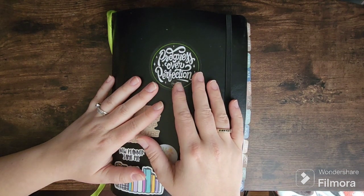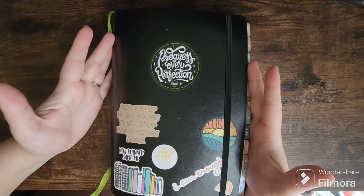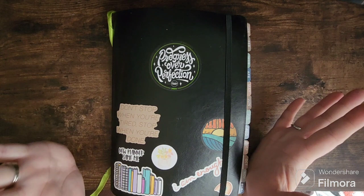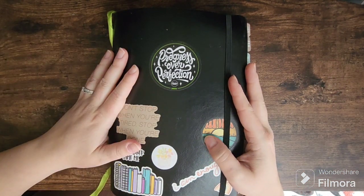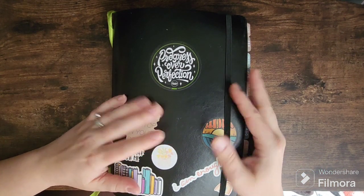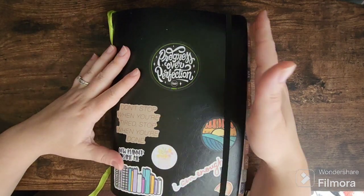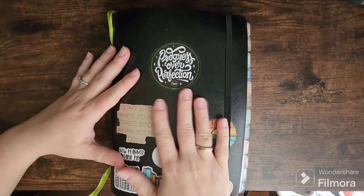Before we get started, I am a Passion Planner ambassador, which means there's an affiliate link and a discount code in the description of this video. If you'd like to purchase a Passion Planner or any of the accessories, by all means use that code and link — I always appreciate it. Thanks for being here and watching. This is a Passion Planner medium elite undated, with months in the front, weeks in the middle, and blank pages in the back.